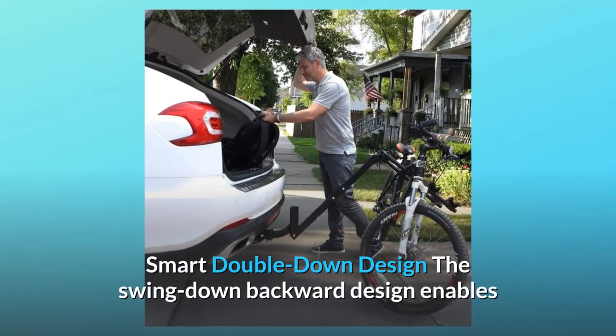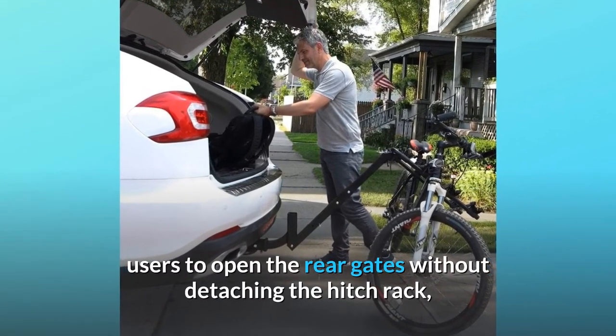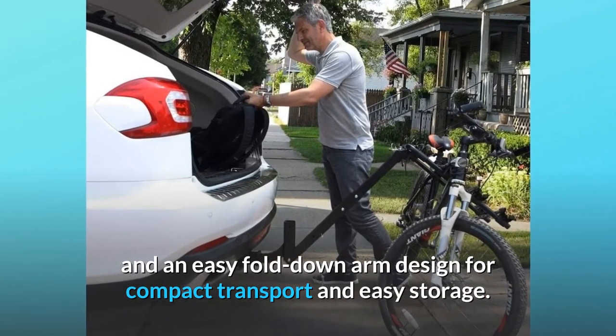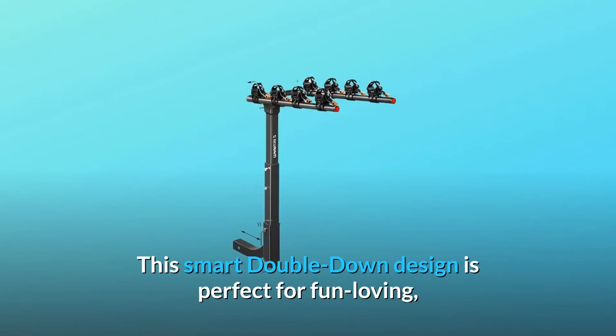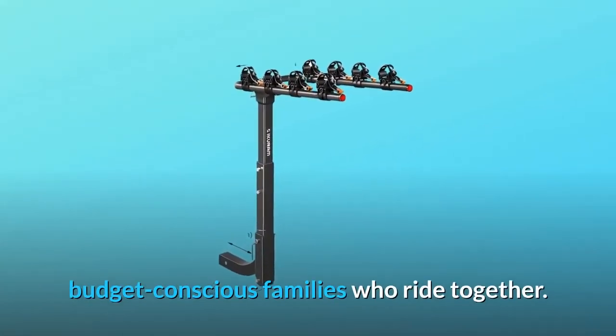Smart double-down design. The swing-down backward design enables users to open the rear gates without detaching the hitch rack, and an easy fold-down arm design allows for compact transport and easy storage. This smart double-down design is perfect for fun-loving, budget-conscious families who ride together.